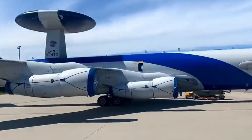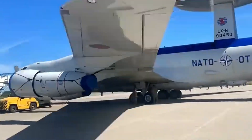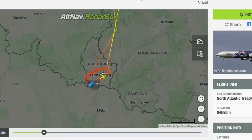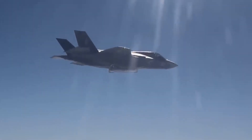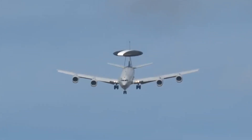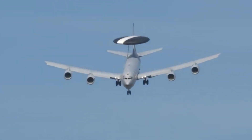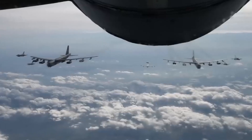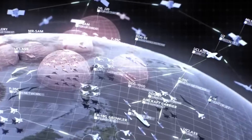Defending AWACS from missile threats is a crucial challenge due to their detectability. These high-value heavy airborne assets, like the E-3 Sentry or E-7 Wedgetail, are protected at all costs. When flying near enemy territory, AWACS planes are always escorted by friendly fighter jets, ensuring they stay out of range of potential attackers. In wartime, AWACS operate within a network, coordinating with various vehicles and command centers, including infantry groups, ships, and fighter jets. Some jets focus on detecting enemy stealth airplanes or locating their air bases. This integrated defense strategy aims to neutralize threats and ensure the safety of these vital airborne assets.